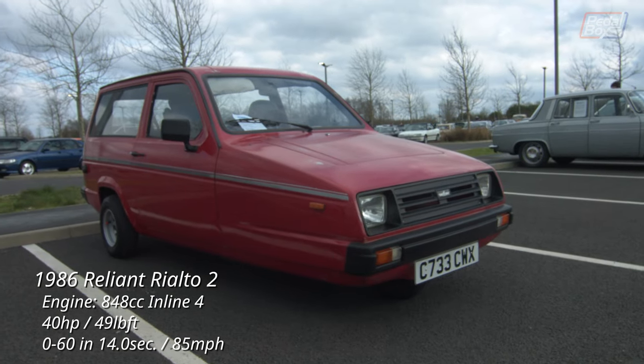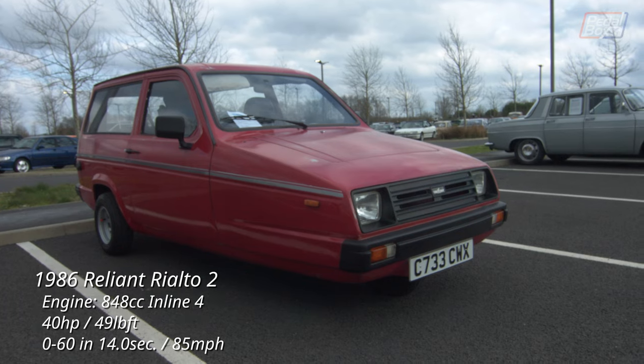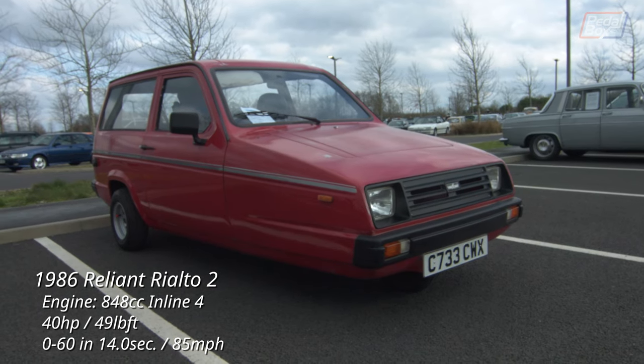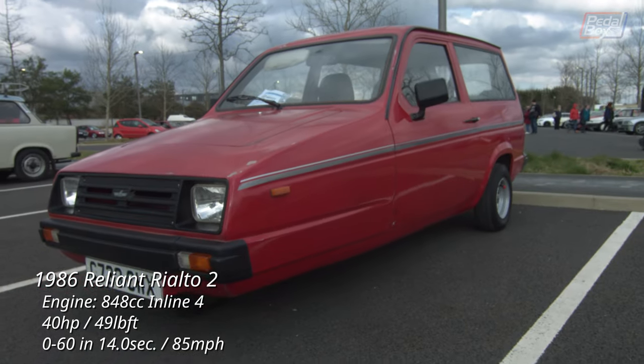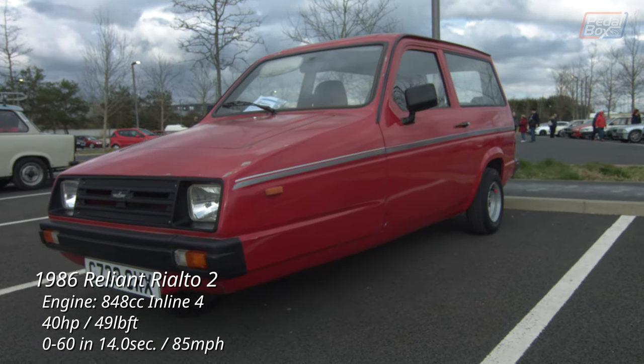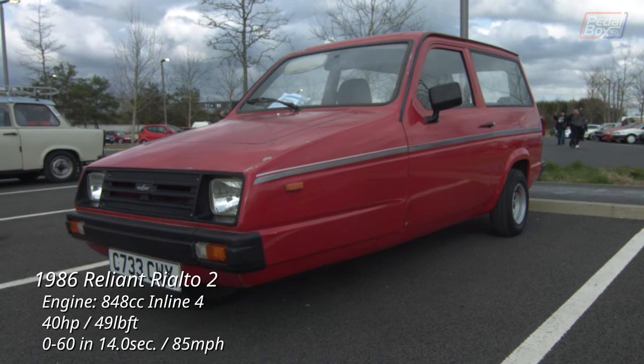There were also a couple of Reliants in this area. First up is this Rialto, which was the successor to the Robin and debuted in 1982. The Rialto SE, launched in 1986 the same year as this Rialto 2 was made, featured a hatchback instead of an estate rear after further work was done to the roof to strengthen it for hinges.